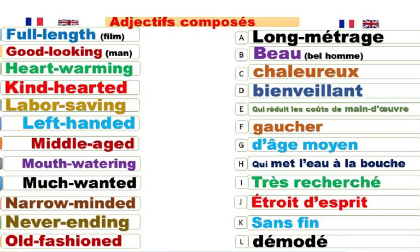Full-length. Long métrage. Ça veut dire toute la longueur. Un long métrage, c'est un film qui dure plus d'une heure. It's a full-length. Good-looking man. Good-looking. Beau. He's a good-looking. Handsome. Beautiful pour les filles, on peut dire.